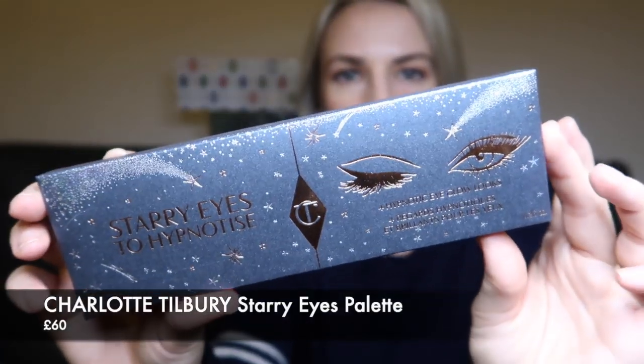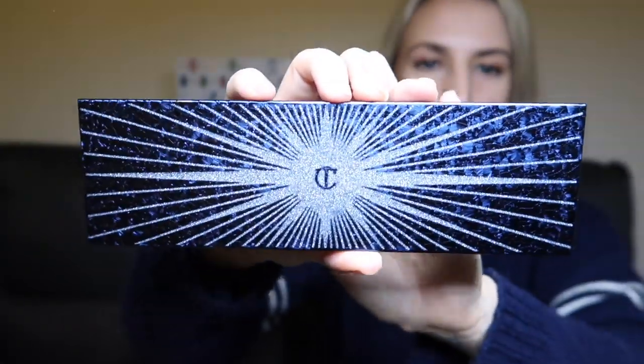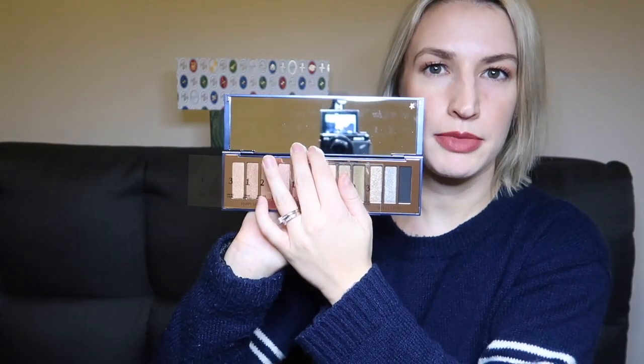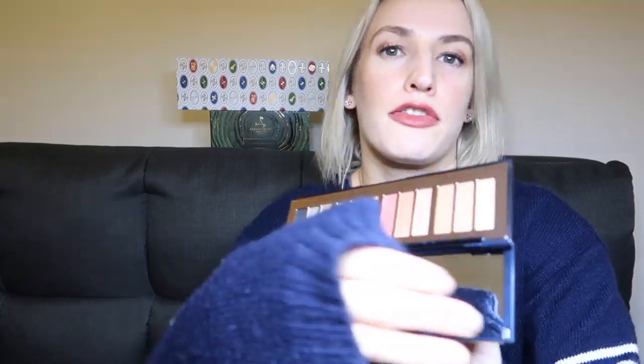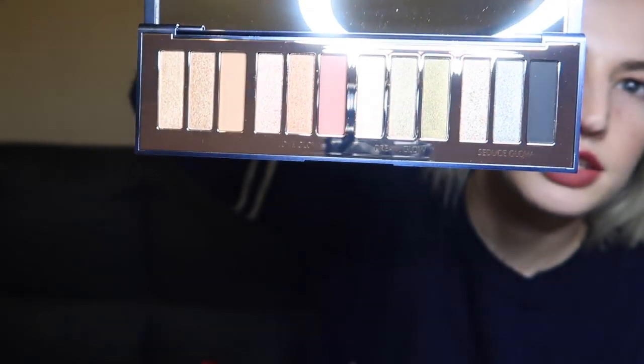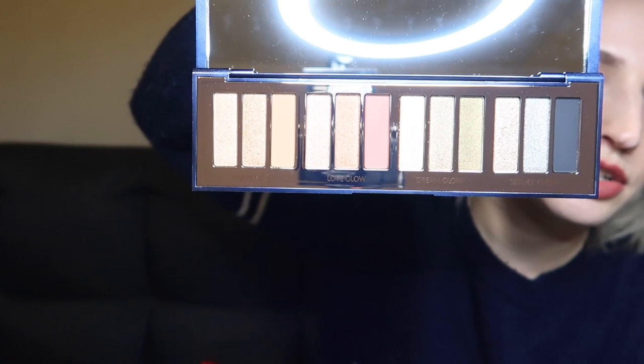Going in price order, this next item retails at £60. It's by Charlotte Tilbury — her Starry Eyes to Hypnotise eye palette. She's just recently launched it. Look at this amazing blue packaging with the Kenny silver star on the front. It's brilliant and really great value. It's got a big mirror inside, and it has three shades across four different colour options.